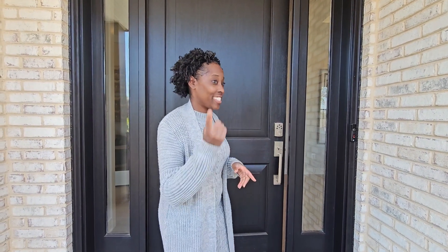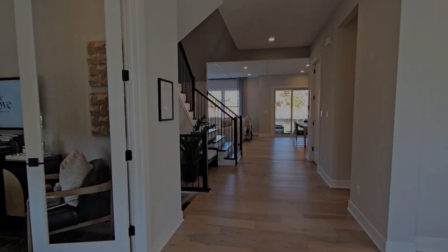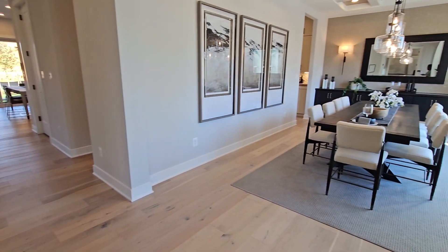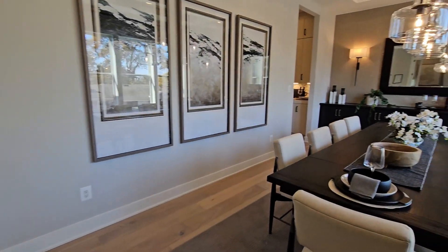Welcome to the new Toll Brothers community here at Arlington, Virginia. Located in desirable Arlington, Virginia, this new construction site offers a rare opportunity to own an exquisite home in a brand new community.